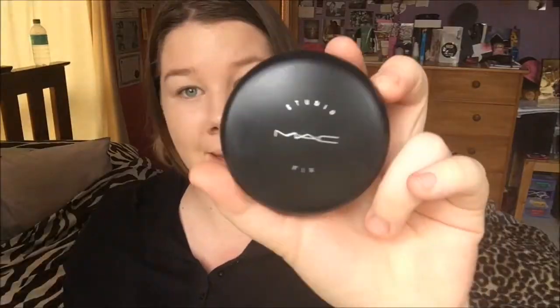I'm going in with my Kat Von D Lock It Foundation in the colour Light 44, before I put my sample of the Featherweight Primer by Kat Von D also. Then I'm going in with my MAC Studio Fix in the colour NC20 and just setting my face.